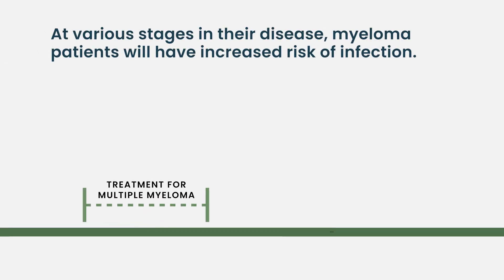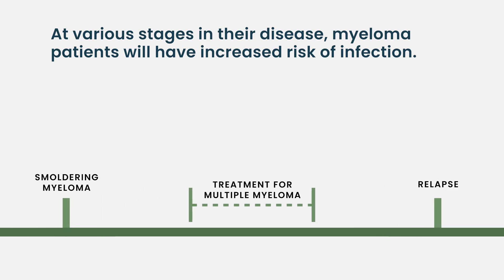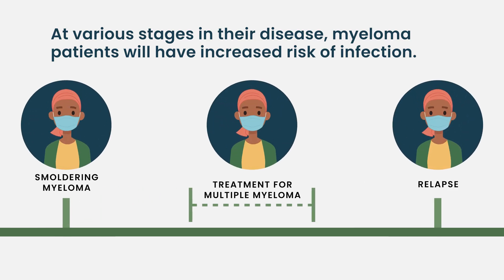Our goal always is to treat the myeloma because that is our biggest risk for any of our patients coming in with myeloma. That's our biggest threat to both mortality and morbidity for our patients. However, infection is a close second. So during treatment, relapse, all these time points — even with smoldering myeloma sometimes — patients will have increased risk of infection because the myeloma itself puts you at risk of infection.